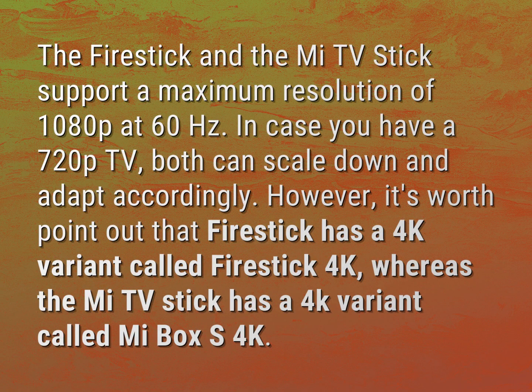The FireStick and the MITVStick support a maximum resolution of 1080p at 60Hz. In case you have a 720p TV, both can scale down and adapt accordingly.